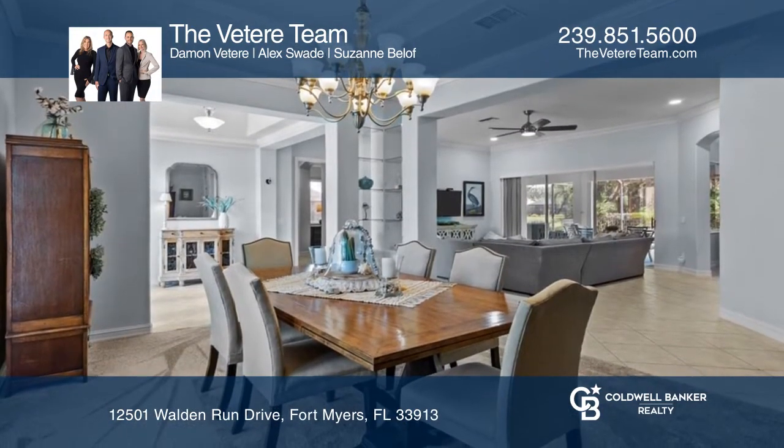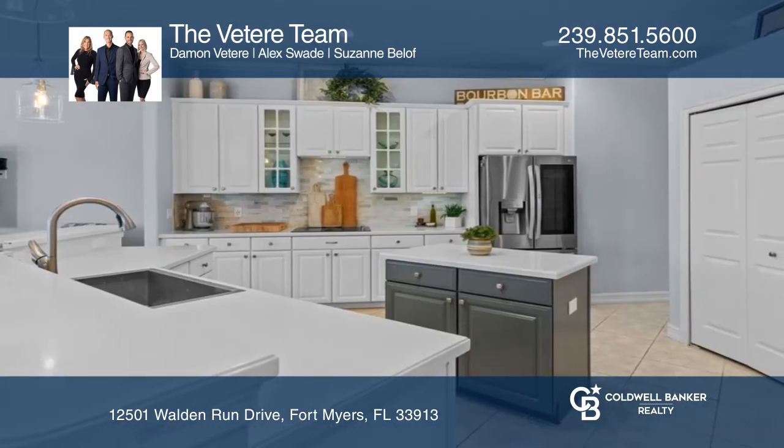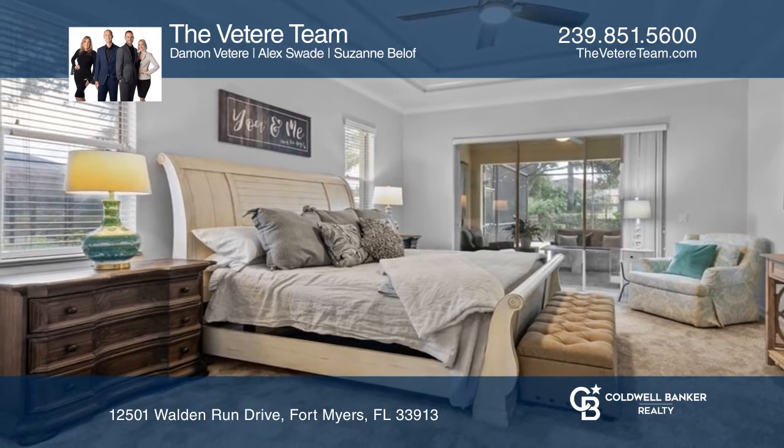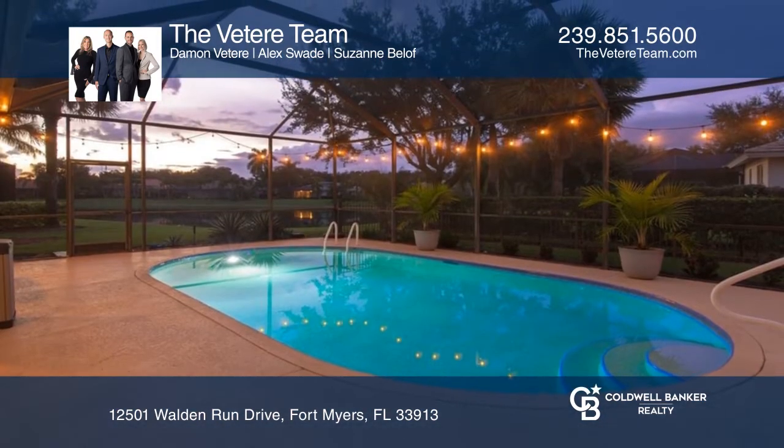It also features mature landscaping, a formal living and dining room, tray ceilings and crown molding, new stainless appliances and primary with lanai access, walk-in closets and an upgraded ensuite.